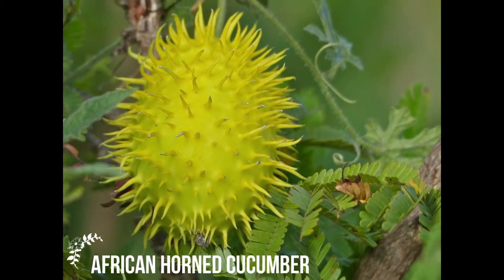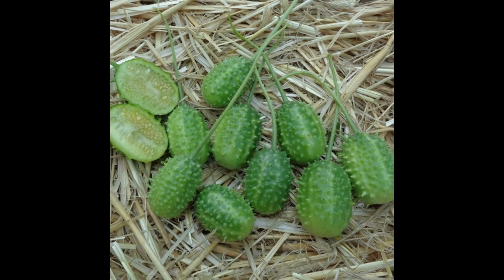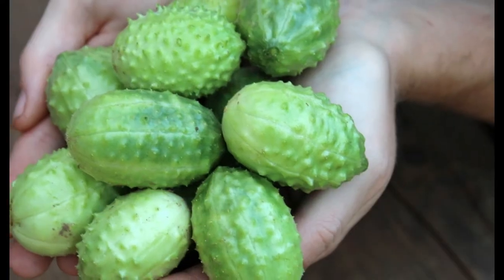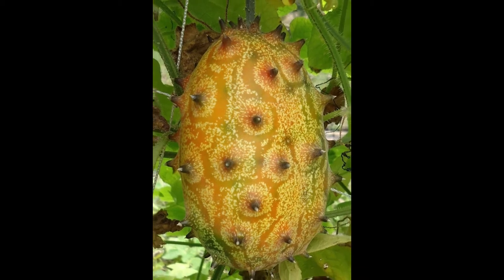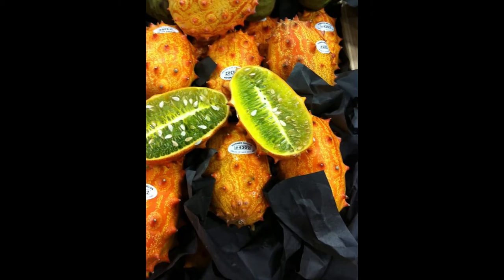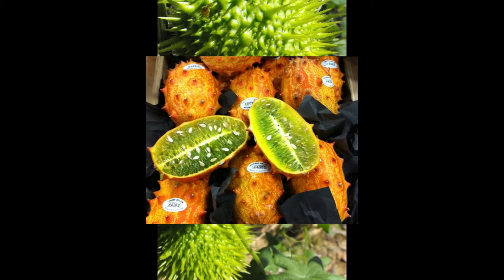African horned cucumber is one of the oldest fruits in the world. The fruit originated 3,000 years ago in Africa. It is also called blowfish fruit, named after its yellowish outer shell with spine-like horns. The fruity part of the horned cucumber is green with lots of seeds. The outer shell is rich in vitamin C. This jelly melon fruit has an oblong shape and a length between 5 to 10 cm.